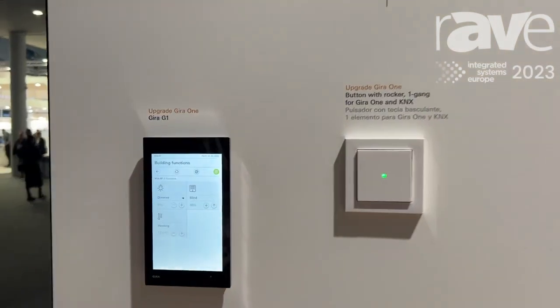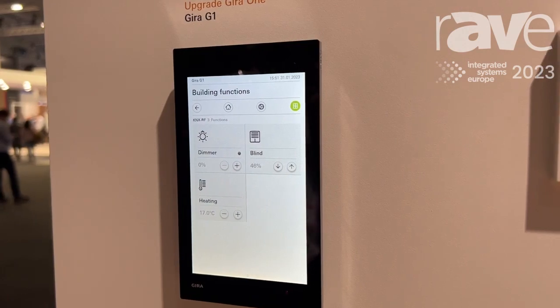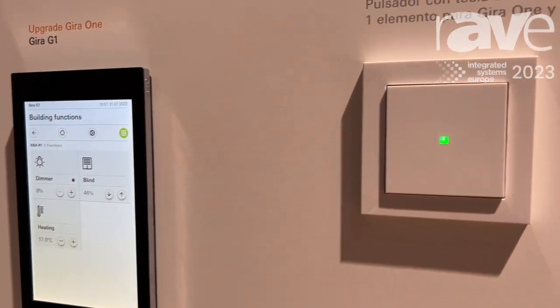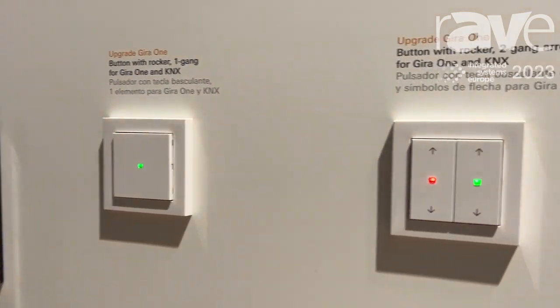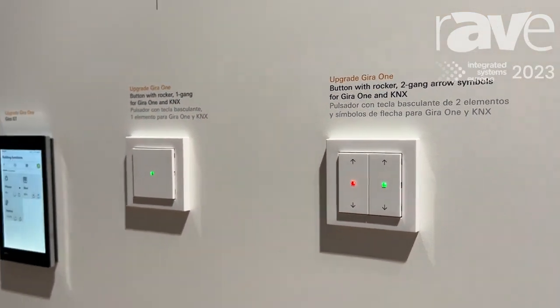Gira 1 is a smart home system which is suitable for all kinds of buildings, especially suitable for smart homes — that means for villas and private homes.